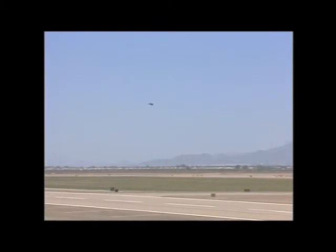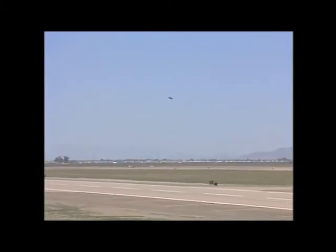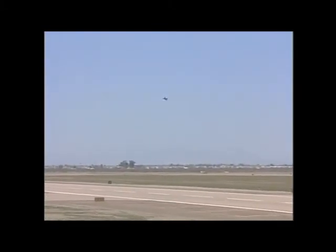As he approaches show center, notice the multi-grade paint scheme of the Fighting Falcon. It is designed to make the F-16 extremely difficult to see from both the air and ground at long distances.